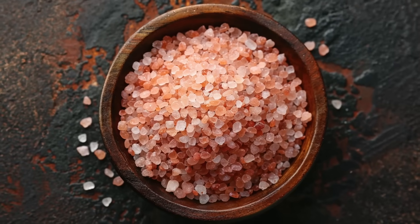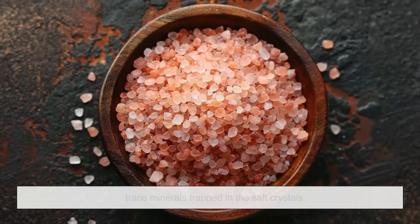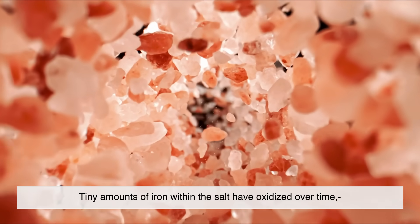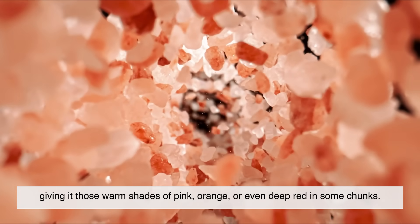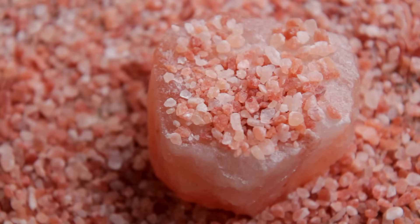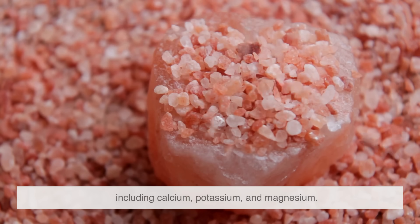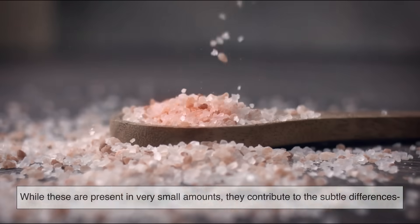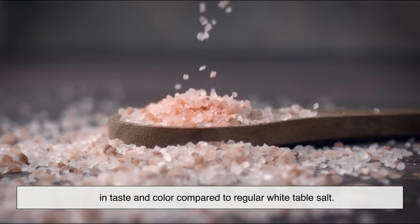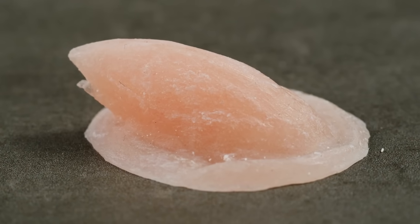So, why is it pink? The pink or reddish tint of Himalayan salt comes from trace minerals trapped in the salt crystals. The key player here is iron oxide — basically, rust. Tiny amounts of iron within the salt have oxidized over time, giving it those warm shades of pink, orange, or even deep red in some chunks. But iron oxide isn't the only mineral present. Himalayan salt contains over 80 different trace minerals, including calcium, potassium, and magnesium. While these are present in very small amounts, they contribute to subtle differences in taste and color compared to regular white table salt. Still, iron is the big reason behind that unmistakable pink glow.